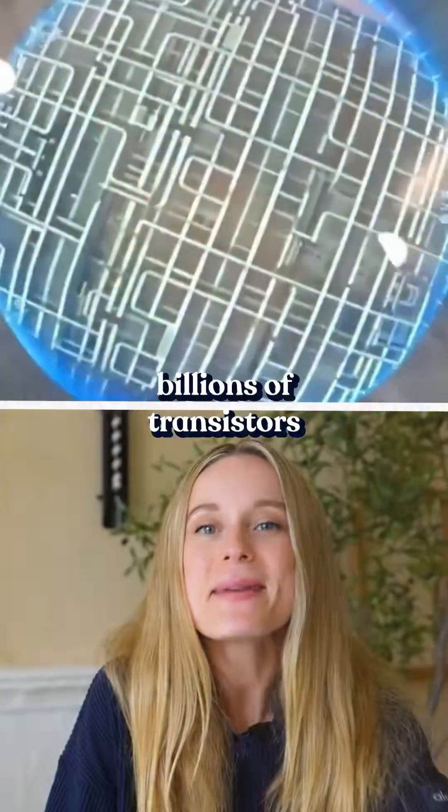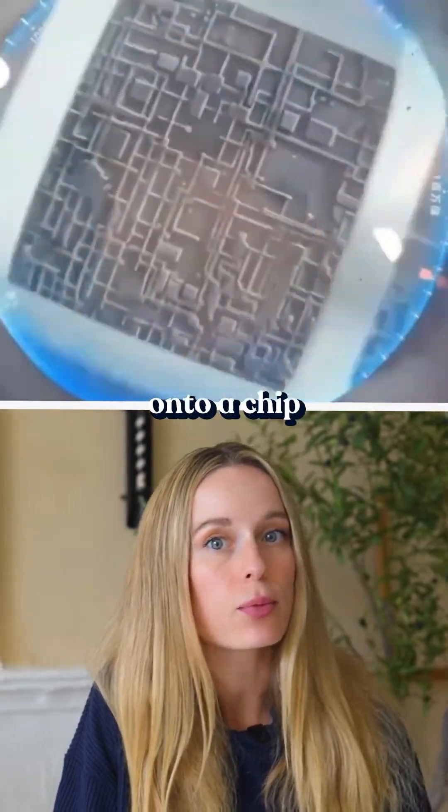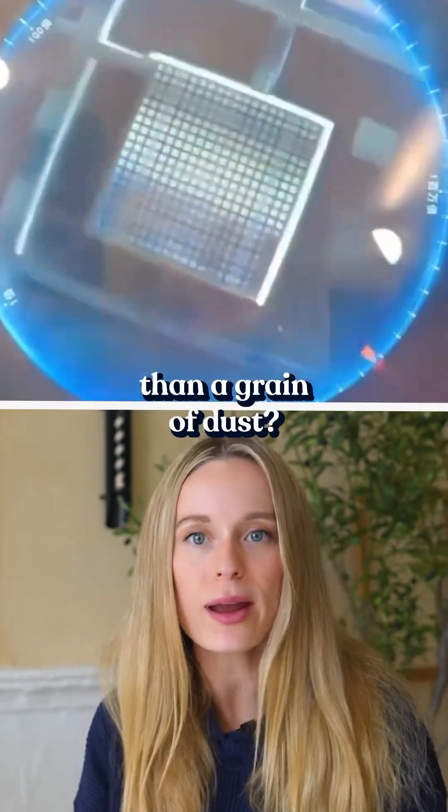Here's a question for you. How do we print billions of transistors onto a chip when each one is smaller than a grain of dust? Literally. The answer is EUV lithography. And it's incredible.